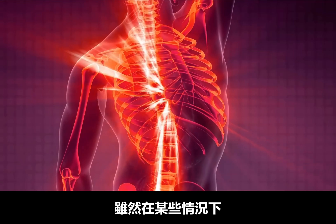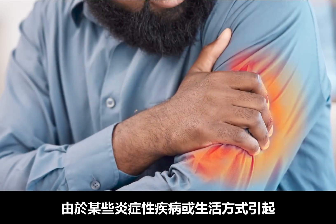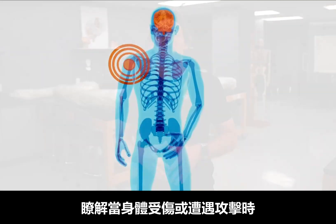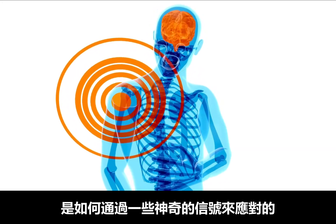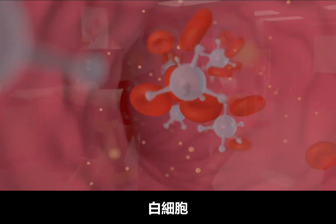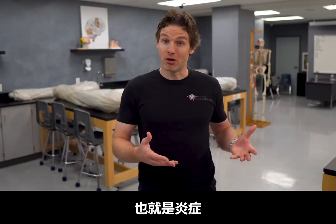Now, it is true that there are situations where inflammation can become chronic with specific inflammatory conditions and certain lifestyle choices. But today, let's first talk about how inflammation is supposed to work by discussing some of the amazing signals that your body utilizes when it's injured or under attack, and how these signals change your blood vessels, change your white blood cells, and promote this incredible natural healing process that we call inflammation.